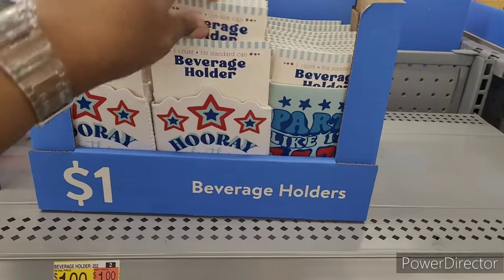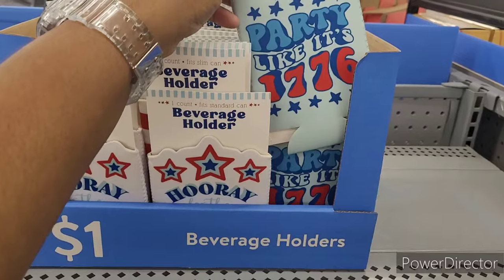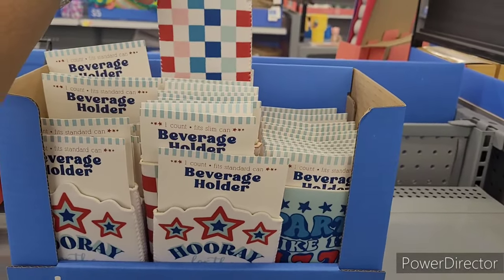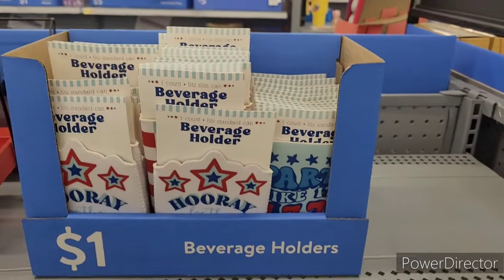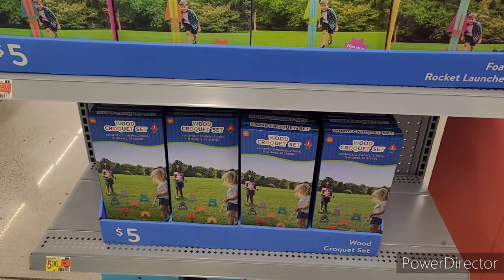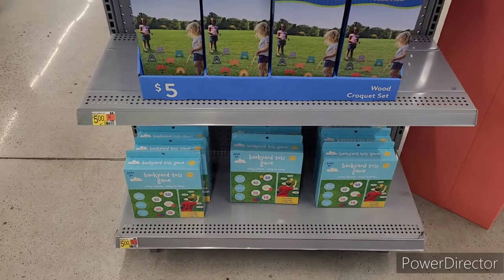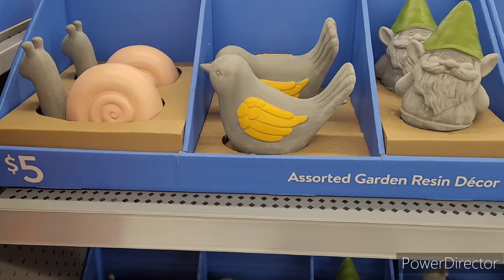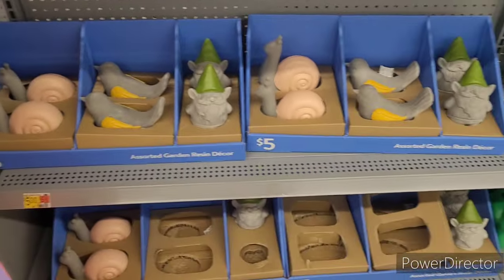Beverage holders — 'Hooray for the USA' and 'Party like it's 1776.' They have a little checkered one too. Foam rocket launchers for five dollars, a wood croquet set for five, and a backyard toss game for five. Over here they have assorted garden resin decor — a snail, bird, and little gnome. Those are sweet.